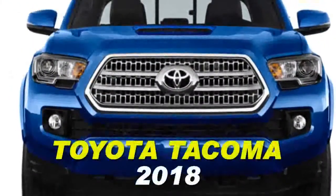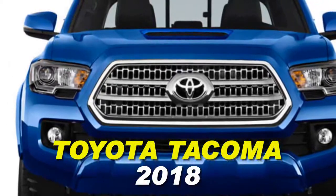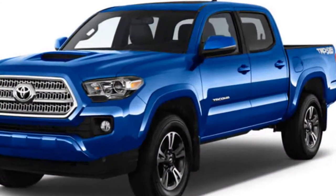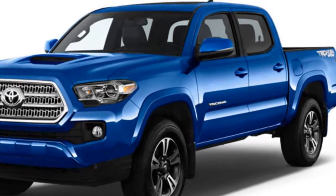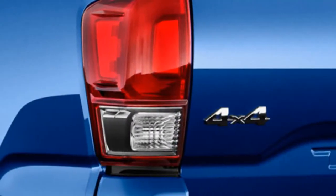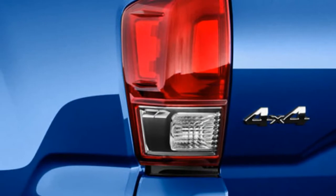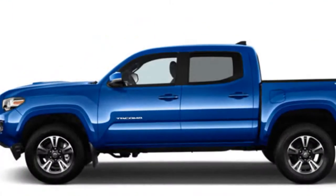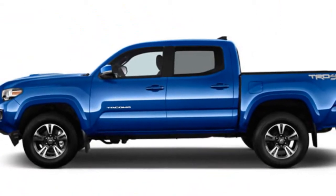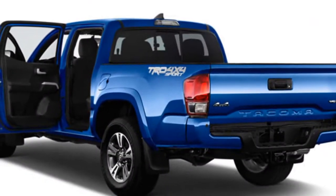2018 Toyota Tacoma model overview. Slotting under the Tundra, the Toyota Tacoma is the Japanese brand's midsize pickup, available in rear or four-wheel drive configurations. A four-cylinder is standard on the bottom two trims, and a 3.5-liter V6 is optional. Four-cylinder models can be had with a five-speed manual or a six-speed automatic, and six-cylinder models are available with a six-speed manual and automatic.